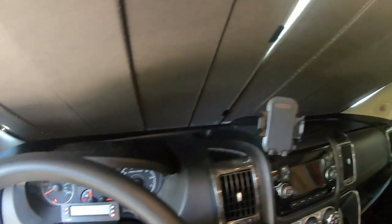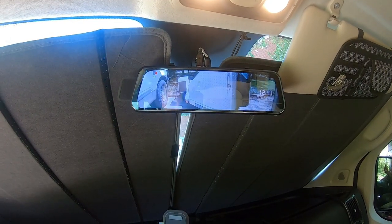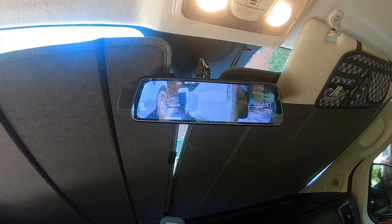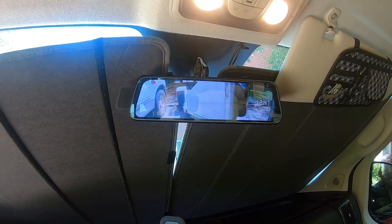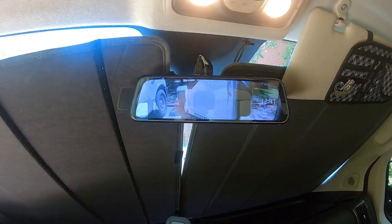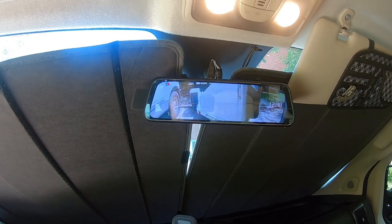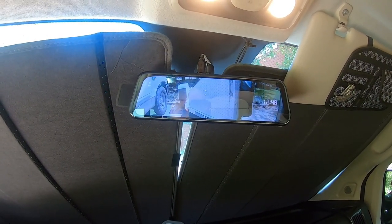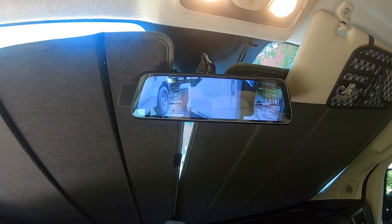Convenience mod number five is this rear camera modification, where the monitor clips onto the mirror — the mirror is fairly useless anyway — and it's always on. This also happens to be a front-facing camera, and it records both front-facing and rear-facing views. Right now I have a trailer hooked up, my motorcycle trailer, but that's a very valuable and convenient mod to know what's behind you. Thank you very much — my top five convenience mods.